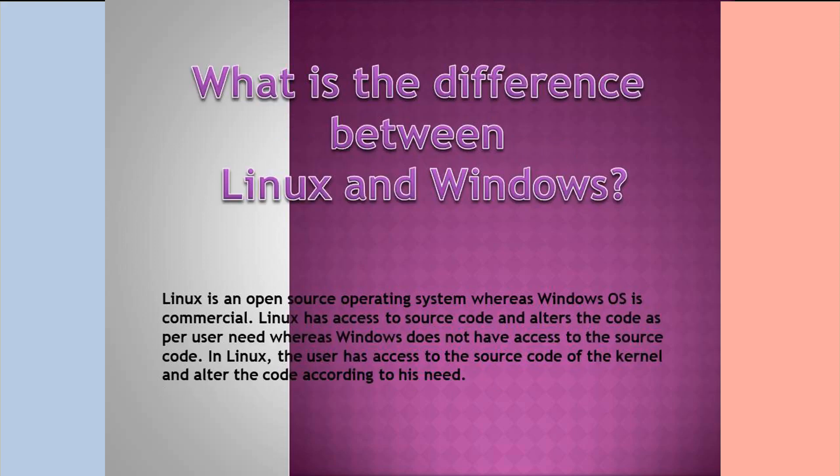What is the difference between Linux and Windows? Linux is an open-source operating system whereas Windows is commercial. Linux has access to source code and allows users to alter the code as per their needs, while Windows does not have access to source code. In Linux, the user has access to the kernel's source code and can alter it according to their needs.